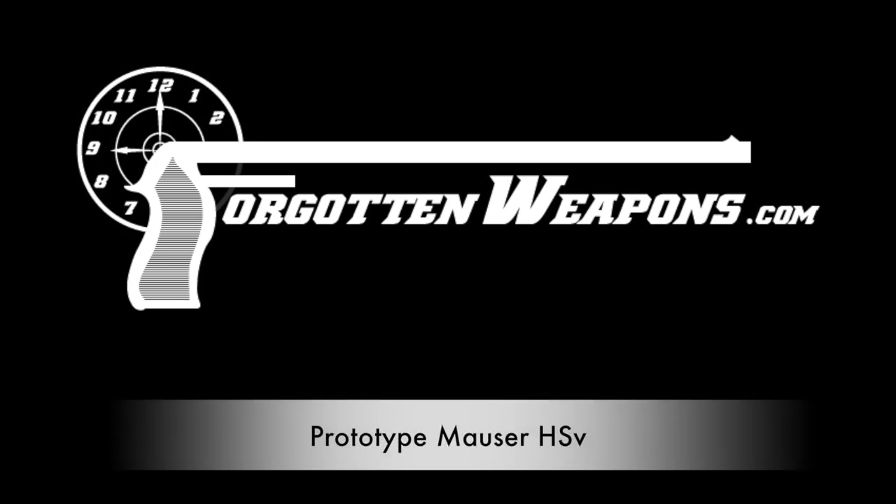Thanks for tuning in to another video on ForgottenWeapons.com. I'm Ian, here today at the Rock Island Auction House, taking a look at some of the guns they're going to be selling in their upcoming September 2016 Premier Auction. I have two here to show you today — both are experimental Mauser pistols from the mid to late 1930s.